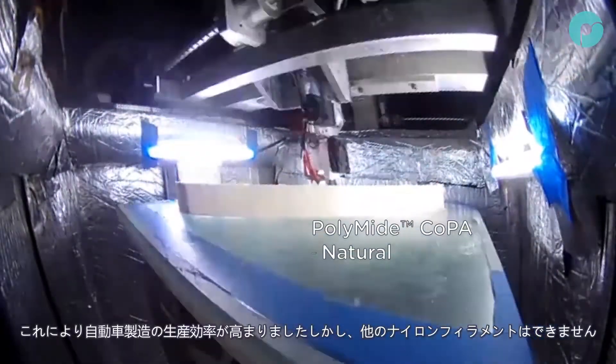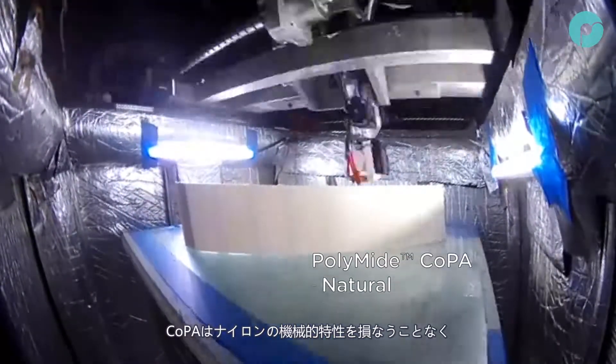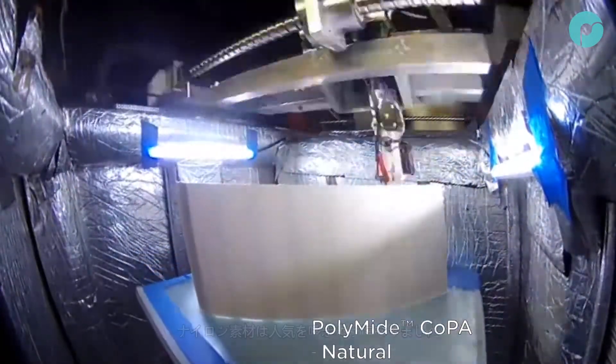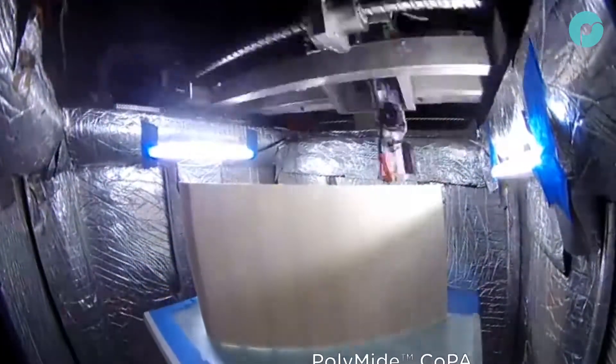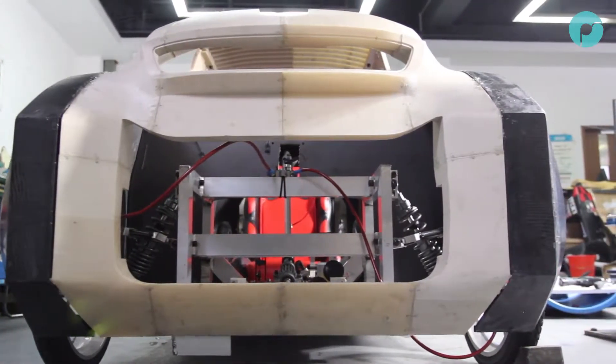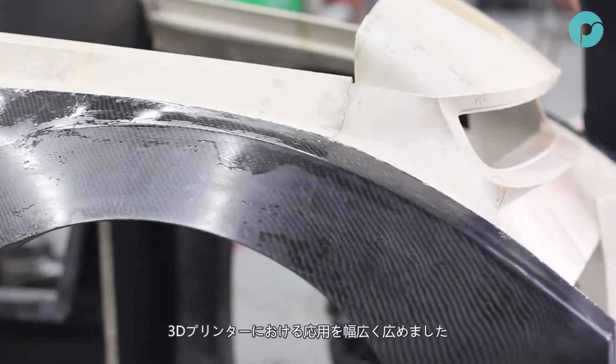Where other nylon filaments have failed, Co-PA has the ability to print large-scale parts while maintaining all the intrinsic properties that have made nylon so popular. Thanks to warp-free technology, Polymaker have further bridged the gap between engineering plastics and 3D printers.